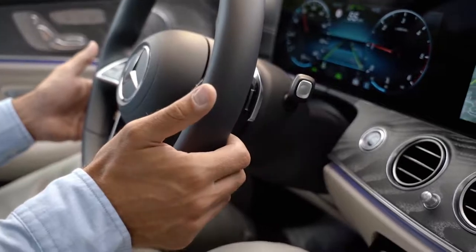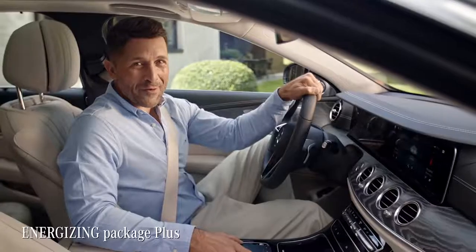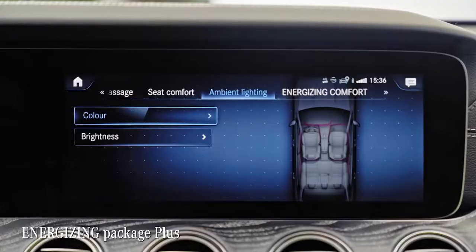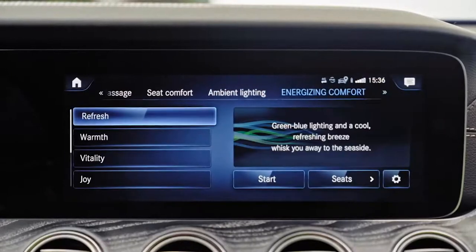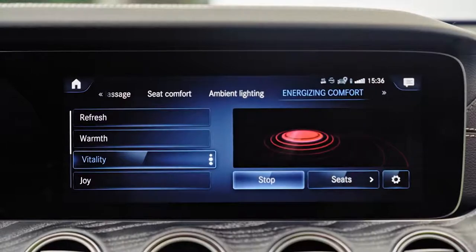Sounds like a small detail, but trust me, it really makes a difference. Before we hit the road, I want to show you a unique bundle for feeling well and relaxed at any point in your drive. This Energizing Package Plus can suggest different well-being programs for the driver.